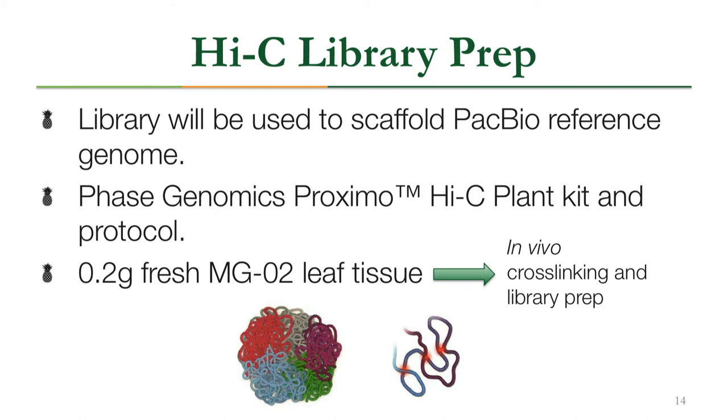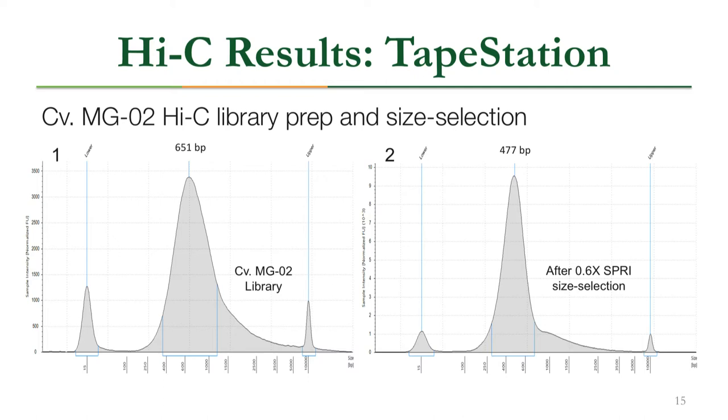We also performed Hi-C library prep, which will be used to scaffold the PacBio reference genome. We used the Phase Genomics Proximo Hi-C Plant Kit, which takes fresh plant tissue directly into a cross-linking library prep. Cross-linking captures a snapshot of how the genome is organized in the cell, enabling chromosome-scale scaffolding. Our raw library was around 651 base pairs, which was too large for Illumina sequencing, so Phase Genomics performed a size selection that confirmed it was ready.